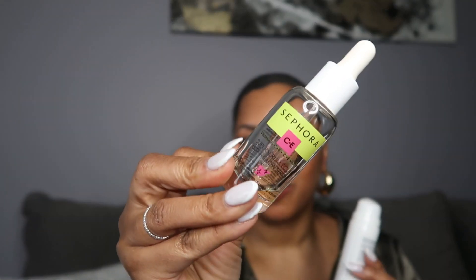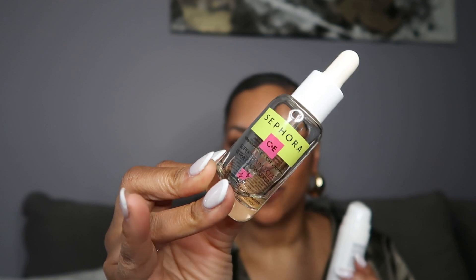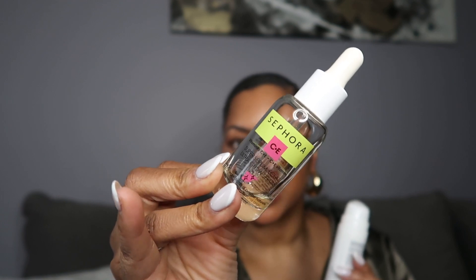If you don't get anything else in the Sephora sale, definitely purchase the Sephora Super Serum. All Sephora products are normally 30% off during the sale, and I absolutely love this one. I have one more Naturium product — the last skincare product — and then we'll be moving on.